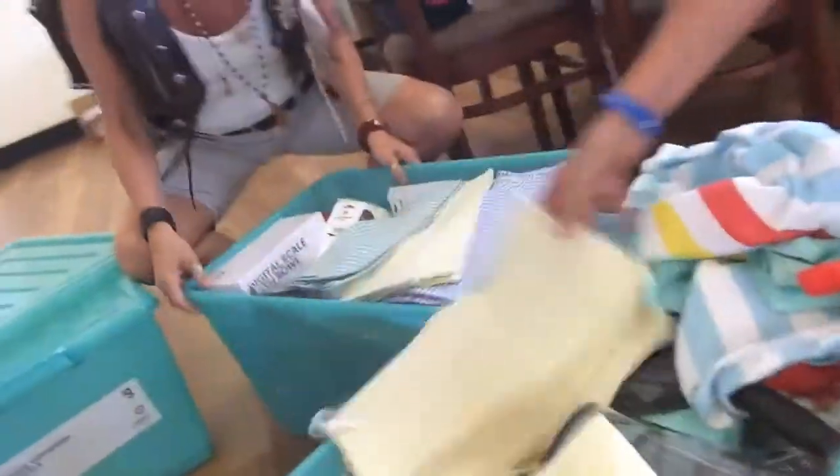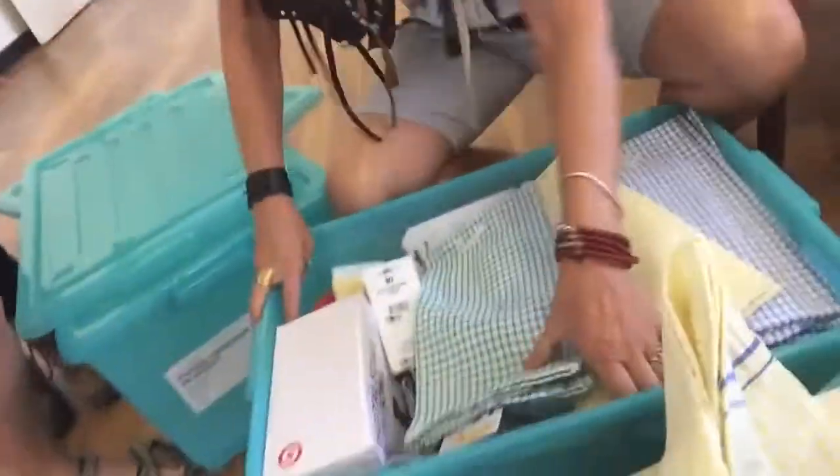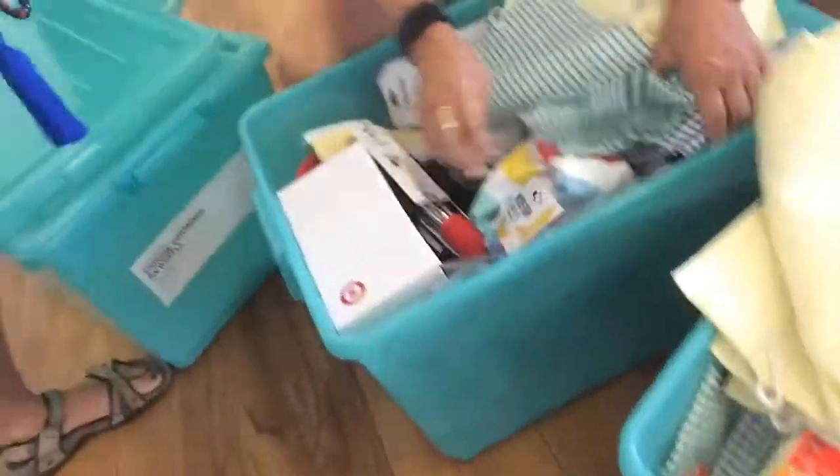Now we're delivering all the gear and we're here with Honey from the Feed the Little Children program. We're giving you all this stuff — all the kitchen kind of stuff that kids are going to need for the program they're running: tea towels, spoons, jugs, bowls, knives, and all the stuff. So Honey, tell us a little bit about the program — what's all this going to?